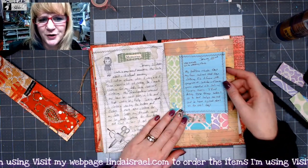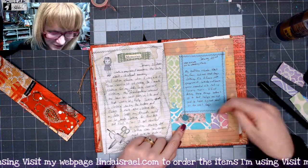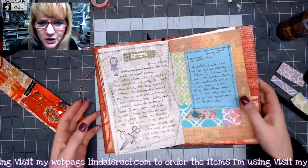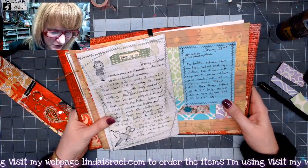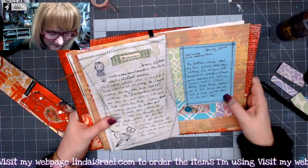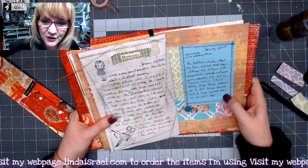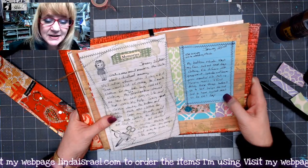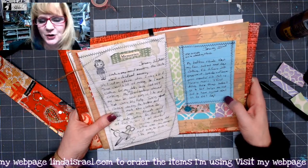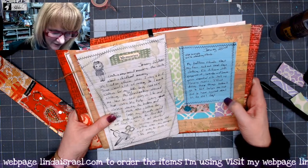So for January the 23rd, we were to use scraps — which I did — and I used some rubber stamps as well. Then we are to write about our ritual. My bedtime rituals: wash my face, set out the next day's clothing, fill the diffuser with peppermint, lavender, and lemongrass essential oils, set up sleeping music. Doing these things before I go to bed helps me rest and have a great start to the next day.